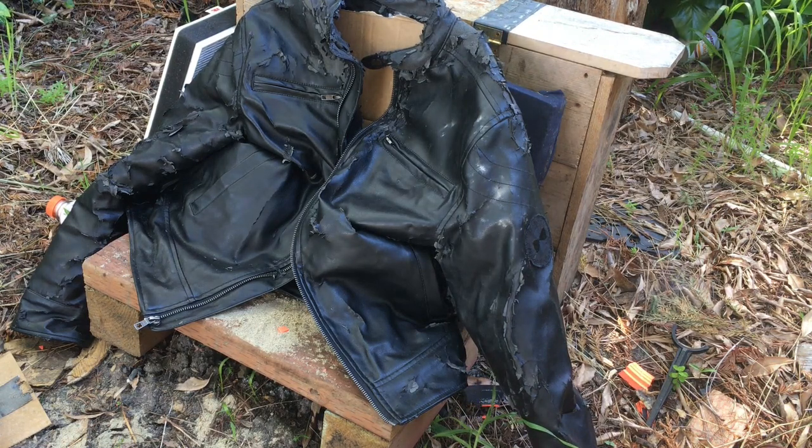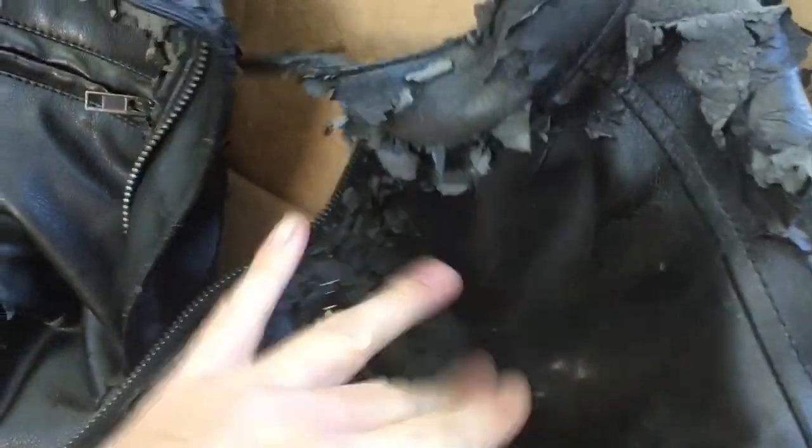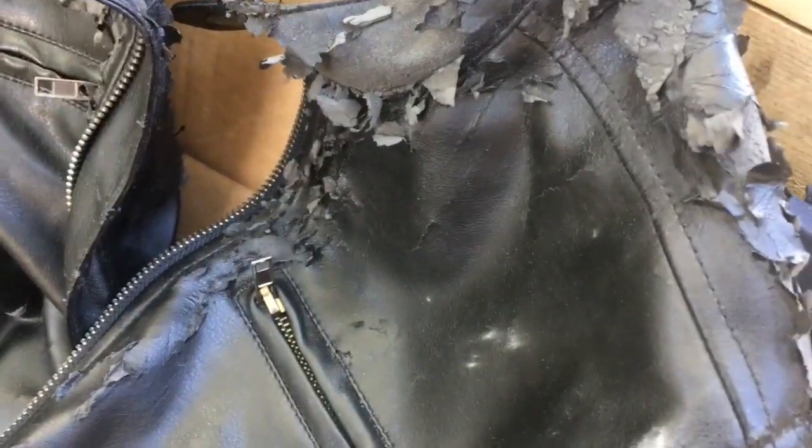All the shots are going to be from five feet away. This is the spot where it hit right here and as you can see, it pretty much didn't do anything. It didn't even dent the leather.